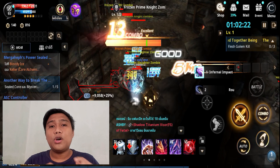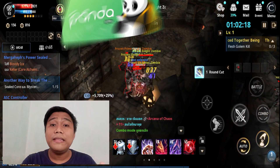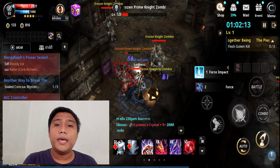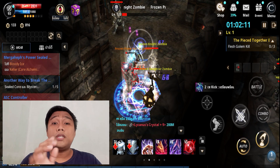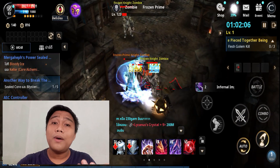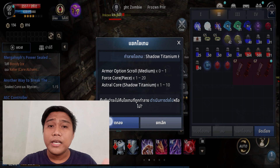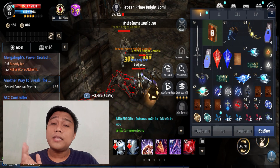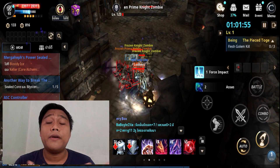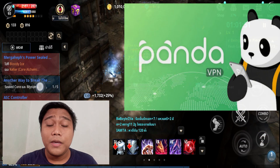Meron akong na-discover na isang app na VPN which is yung Panda VPN. Siguro yung iba sa inyo kilala na si Panda VPN. Take note, hindi po ito yung sponsor. Bukod sa solo VPN natin na nawawala-wala yung Thailand servers, nakakakonect naman tayo kay Korean server, pero may mga times na nag-DC-DC or napakabagal ng connection natin kahit mabilis naman yung Wi-Fi natin. Ito yung pang-alternative natin which is si Panda VPN.